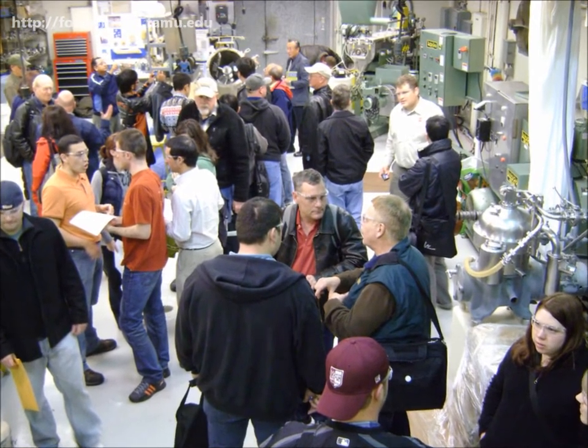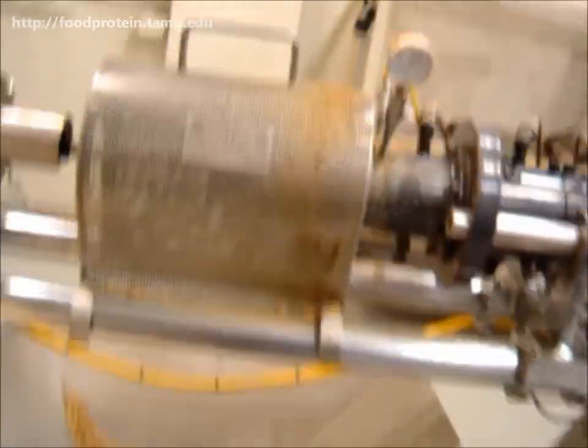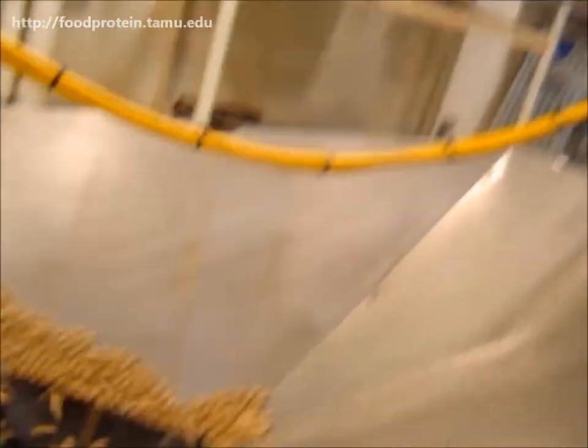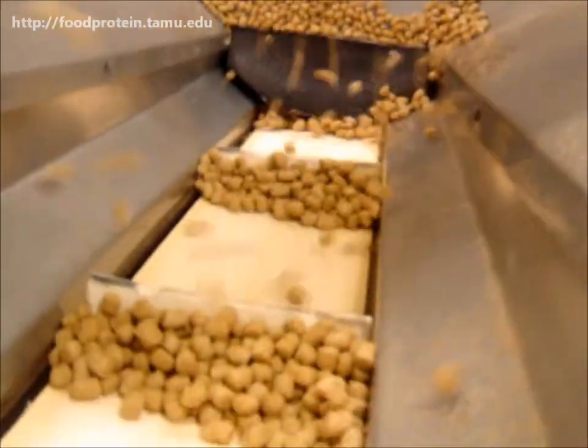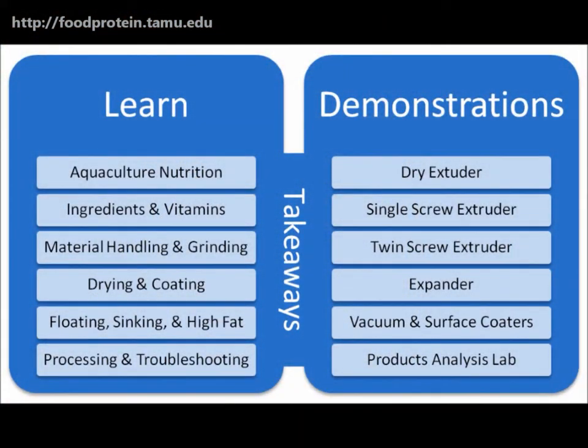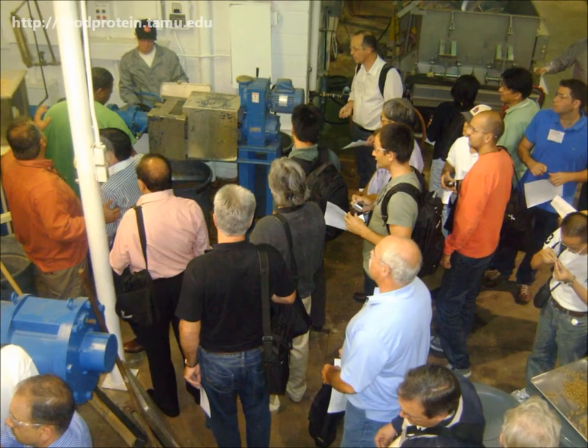The Food Protein R&D Center was founded in 1939 and has been providing practical instruction with their short course series since 1981. Their unique approach to educating participants involves hands-on, practical instruction with equipment after detailed lectures regarding those technologies.